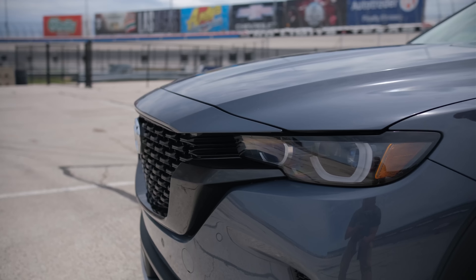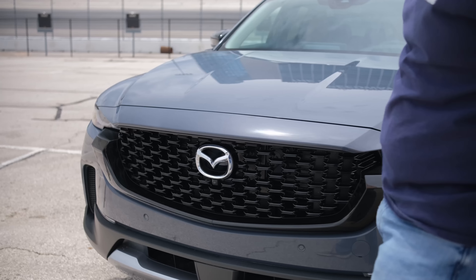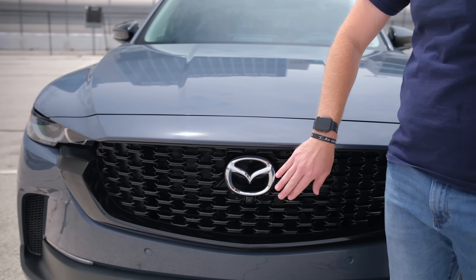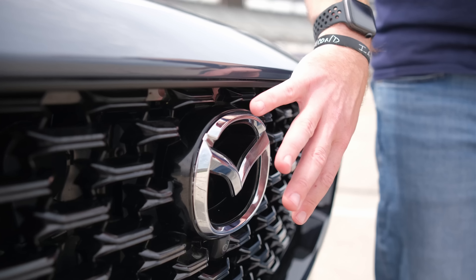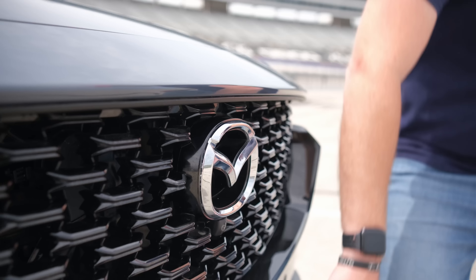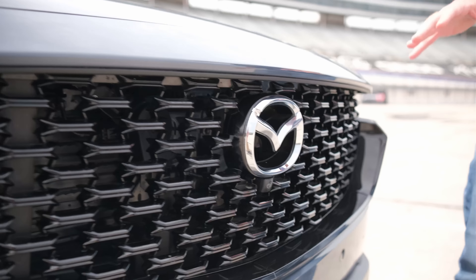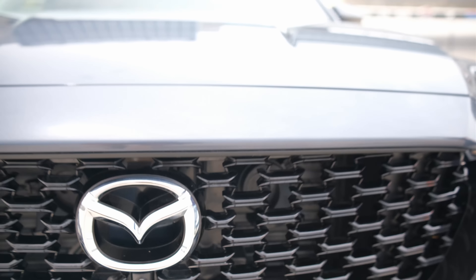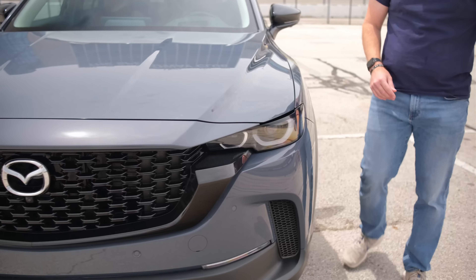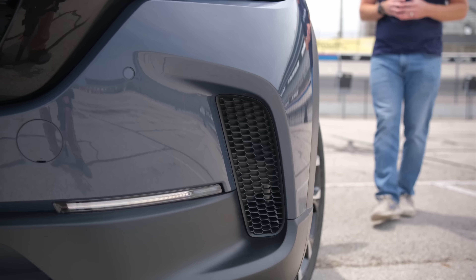It gives some interesting angles and dynamics to the front of this vehicle. Interestingly enough, Mazda has moved the radar adaptive cruise sensors from behind the Mazda logo to down here lower in the grille, which makes this Mazda logo actually stand out and look just a little classier than before. Updated lighting with daytime running lamps looks very nice and very classy up front.